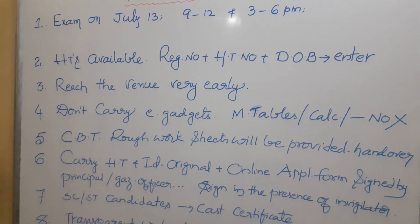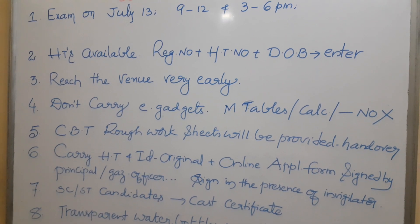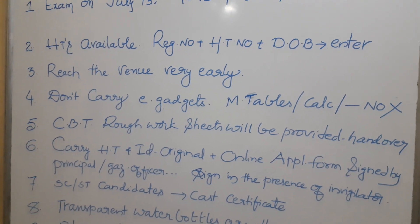The hall tickets are now available. Enter your registration number, hall ticket number, and date of birth, and you will get your hall ticket.